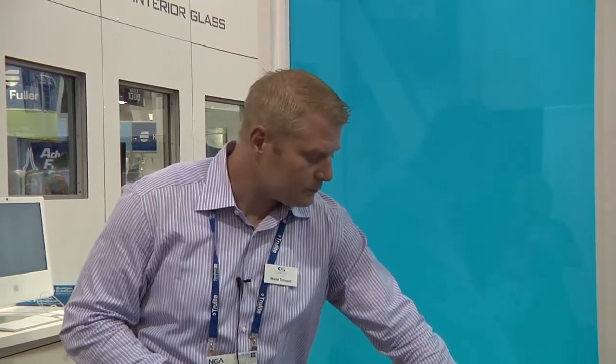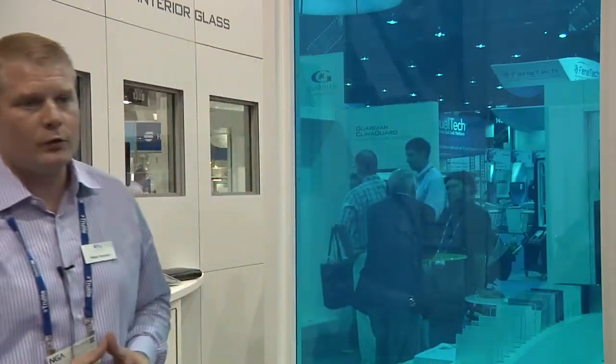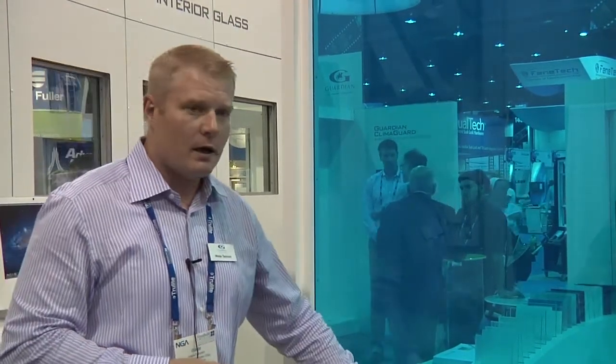It's a liquid crystal display privacy glass, so we're calling it Guardian Switchable Privacy Glass. This is its natural state, which is considered opaque or translucent, so it allows light to flow through. When we turn it on, you can see through it — the liquid crystals become linear after we supply current to it. It plugs into regular 110-volt circuitry, and there's a transformer that steps down the actual voltage going to the film, which extends the life expectancy of the film.